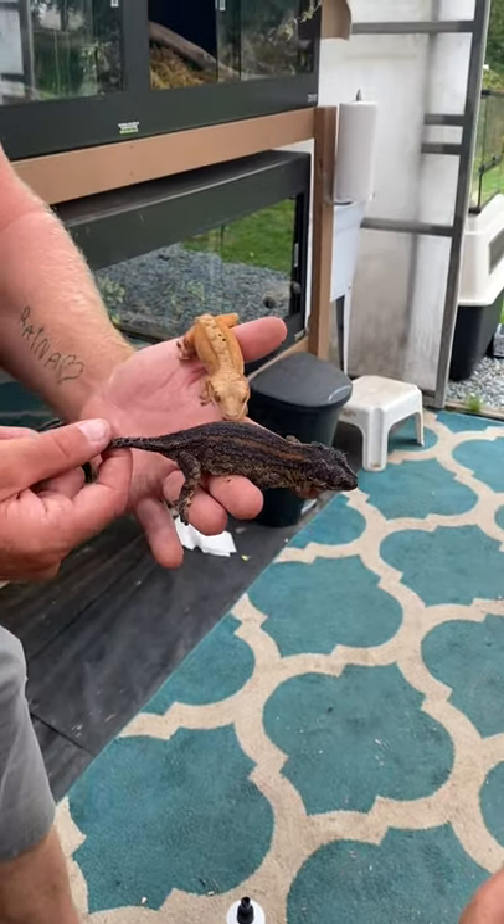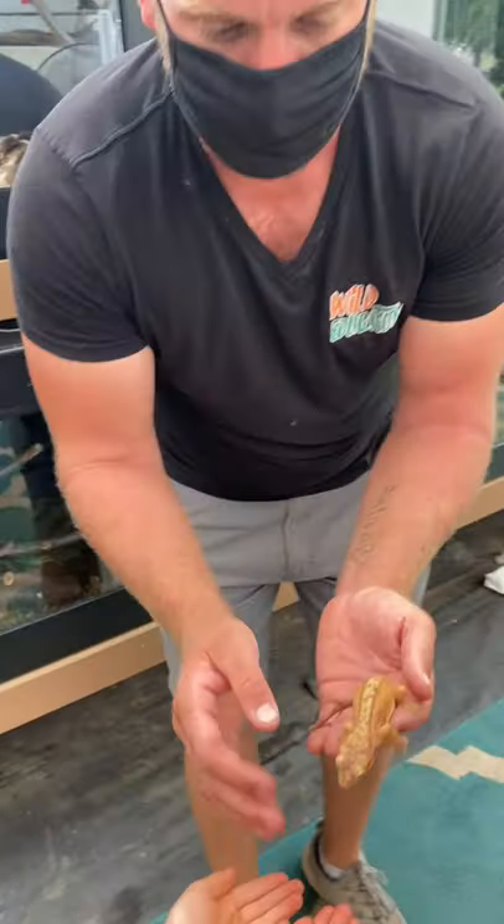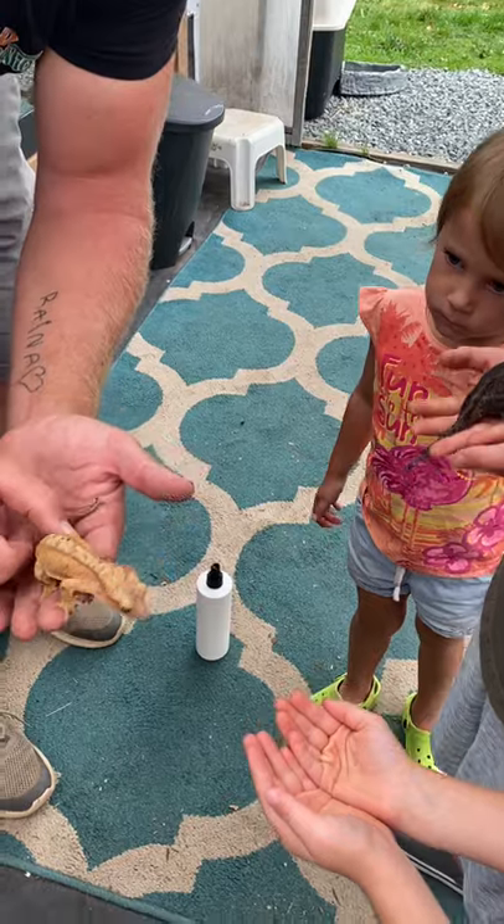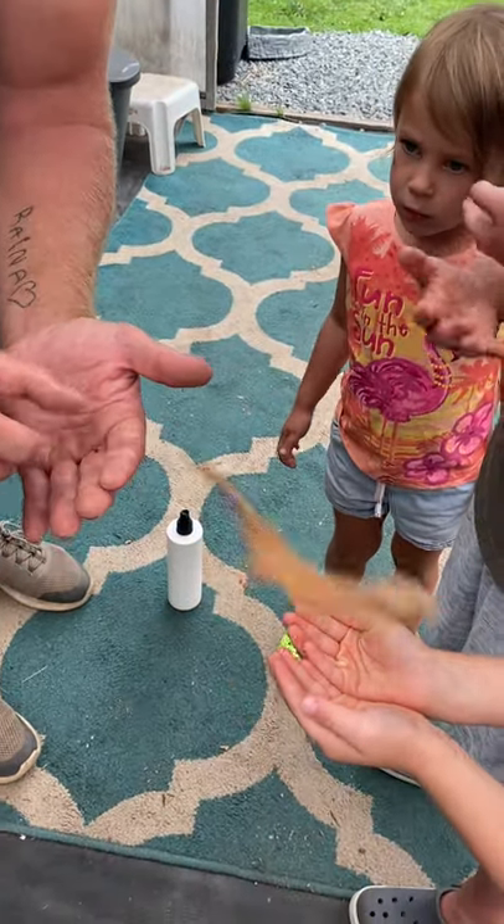With the gargoyle geckos, they lose their tail when they're stressed. Put your hands out — she'll jump to you. Ready? Three, two, one! There we go!